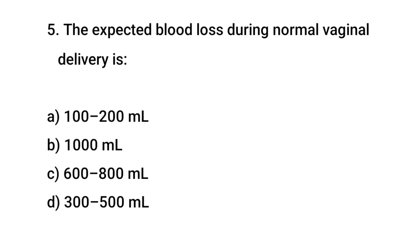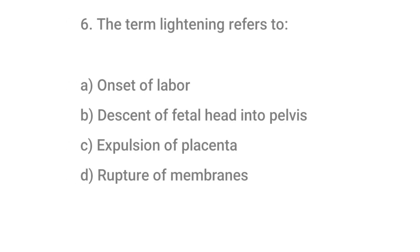Question No. 5: The expected blood loss during normal vaginal delivery is? The right answer is D: 300 to 500 ml.